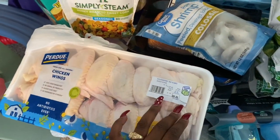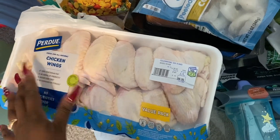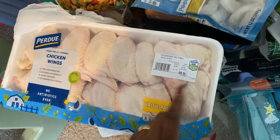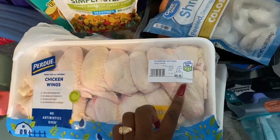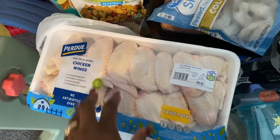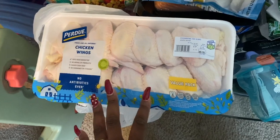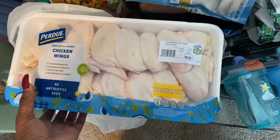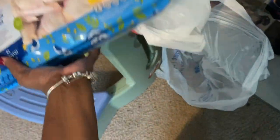I bought two value packs of chicken wings — the boys love chicken wings and rice. These are going for $9.35 at Walmart right now. A lot of other places like Publix or Winn-Dixie have packs of wings for like $17-$18. Get your wings from Walmart if you really want wings, or if you have a Piggly Wiggly or meat market around you.